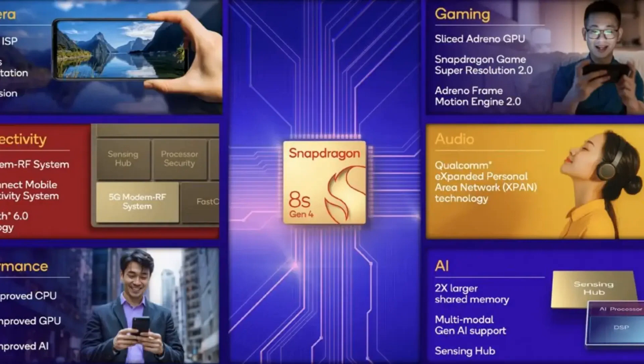Now let's talk about AI and camera capabilities. The updated Qualcomm Hexagon NPU delivers 44% better performance for on-device AI tasks. And with the new 18-bit triple image signal processor, you're looking at impressive camera specs, including up to 320 MP sensors and 4K 60fps HDR video recording.